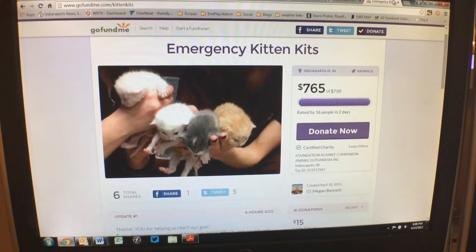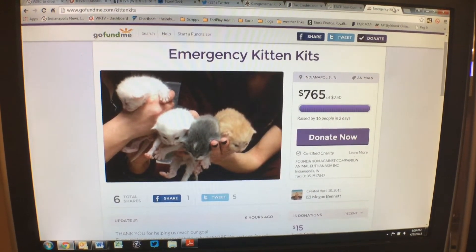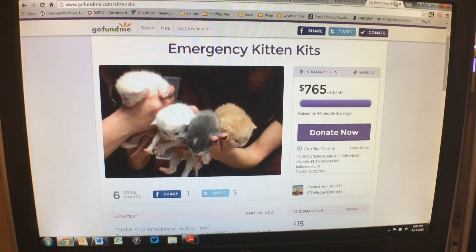If you want to learn more about how you can help, you can go to Facespayneuter.org or GoFundMe.com/kittenkits. For RTV6, I'm Jordan Fisher.